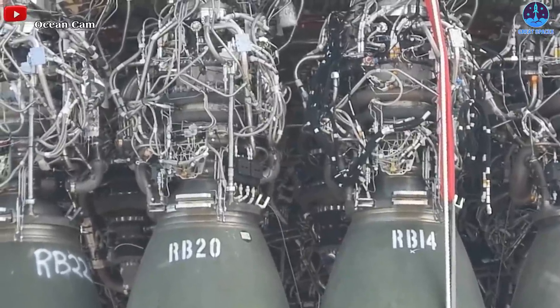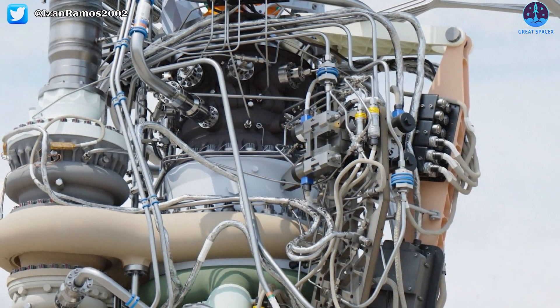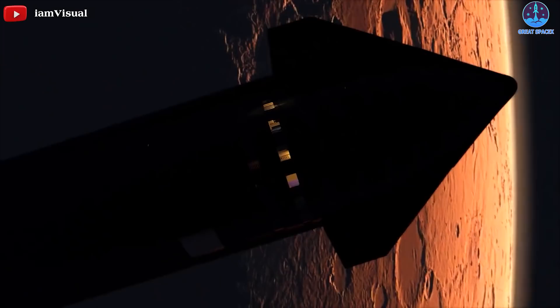In today's episode, let's find out what these rocket engines are capable of, and more specifically, what is the Raptor 2 and why is it a pivotal piece of the puzzle for Starship, SpaceX, and our future travels to Mars.